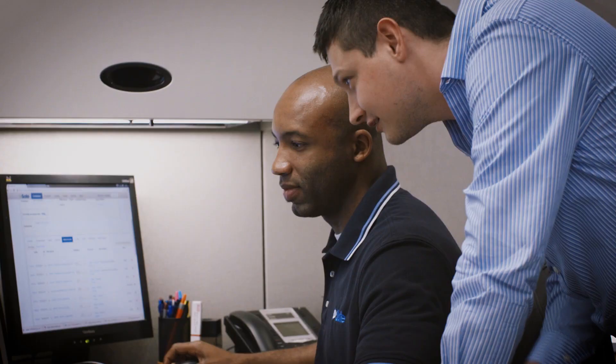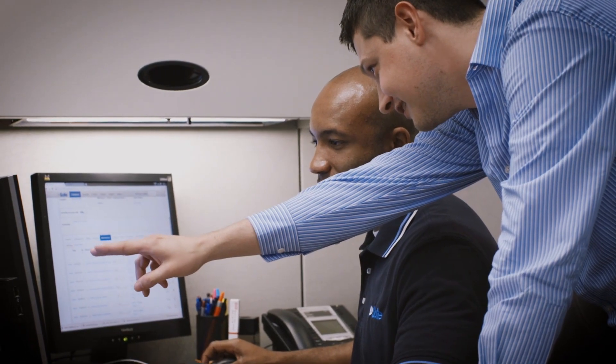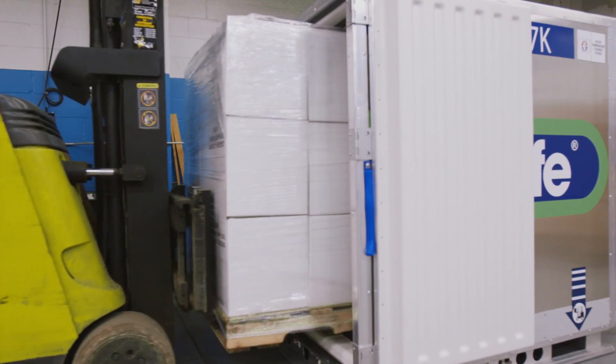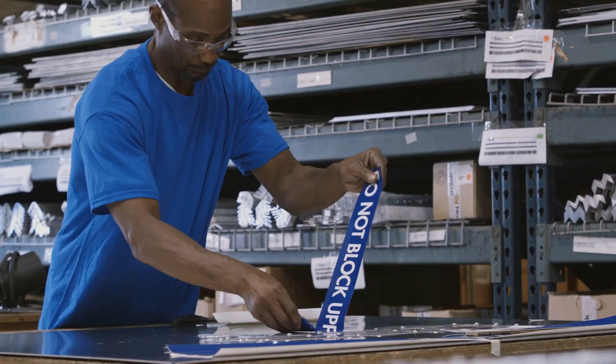At the same time, our dedicated support team continues to deliver excellent personalized service for every customer, no matter the size. The RKN's superior performance is no accident.